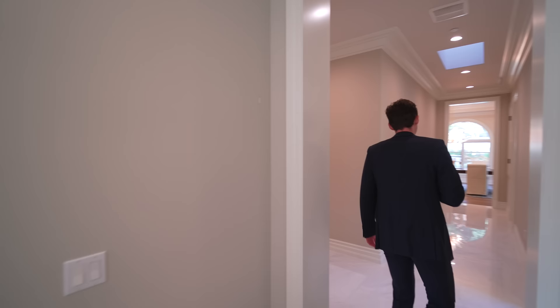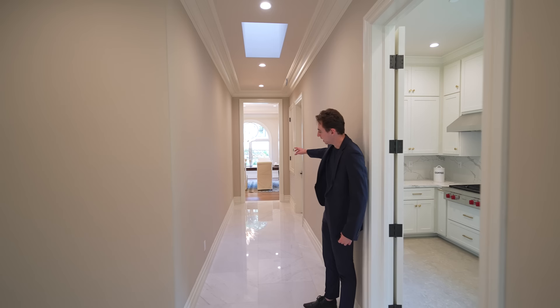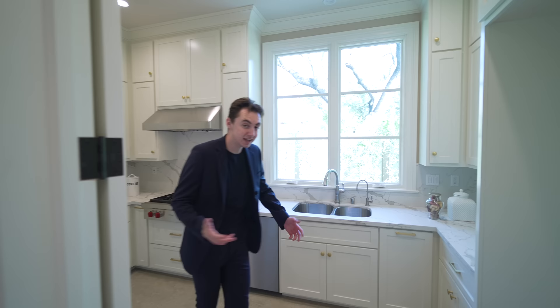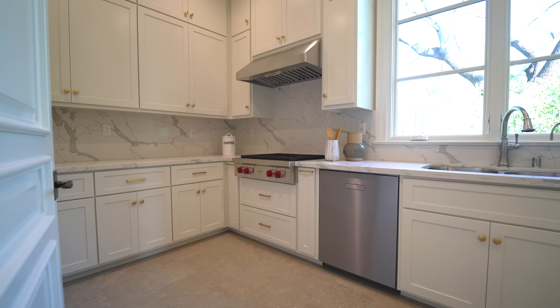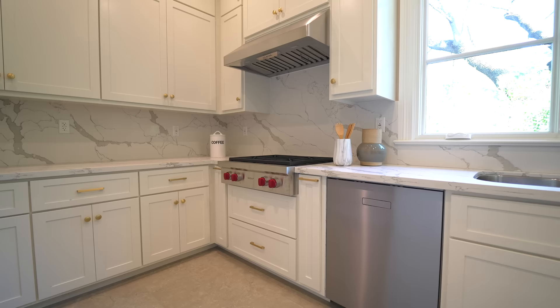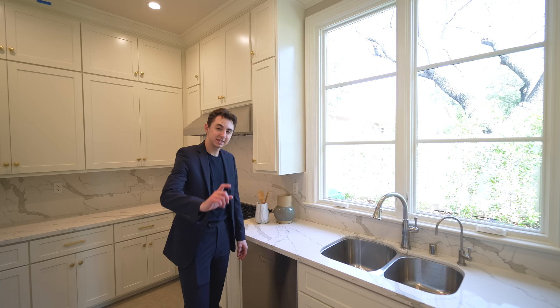Follow me back through this hallway — just for reference, we have access into the dining space down this hallway. On my left we've got kitchen number two. This secondary kitchen is very well-appointed: Wolf gas stove, hood, dishwasher, space for a refrigerator, double sink, natural light looking out to your side yard, and tons of custom cabinetry.